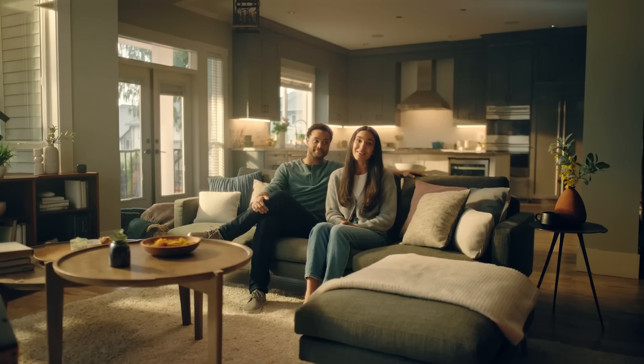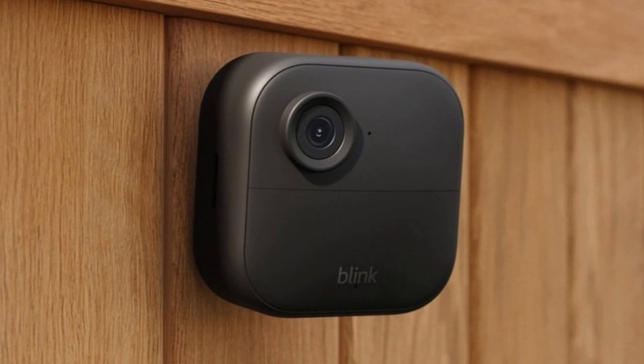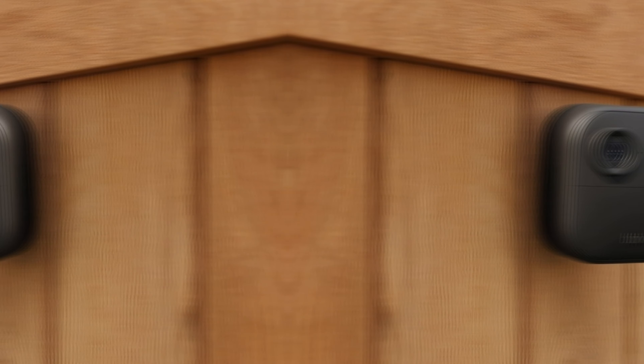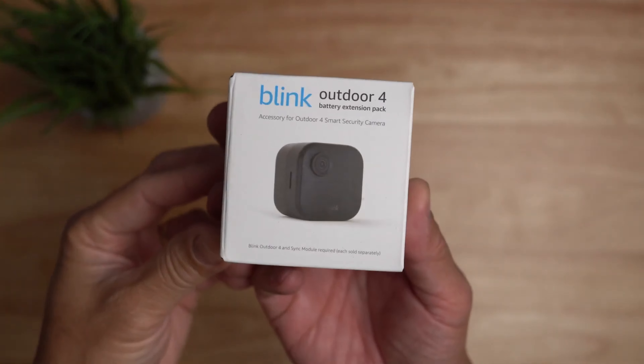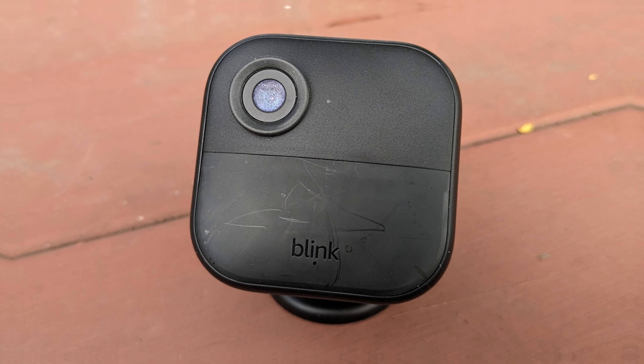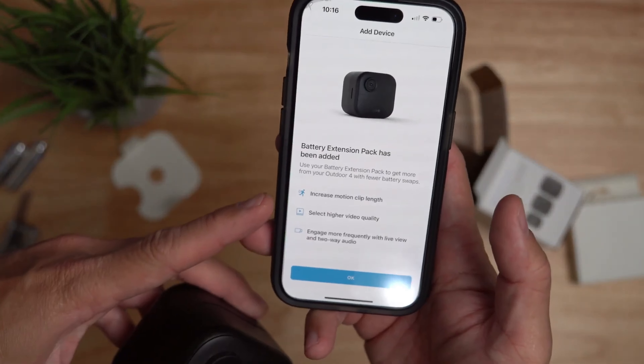Optional person detection adds an extra layer of security. Store clips in the cloud or locally with the Sync Module 2. Integration with Alexa allows for effortless voice commands and system control. This bundle includes three cameras, mounting kits, and necessary accessories.